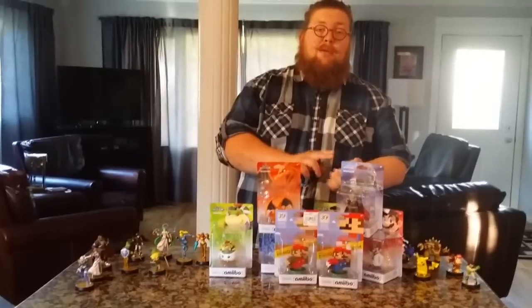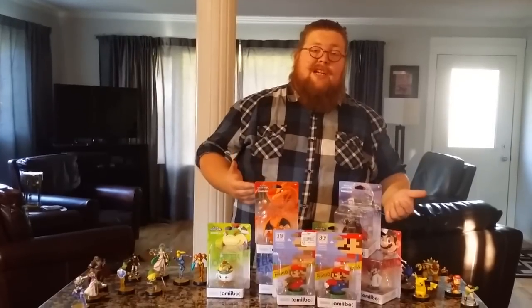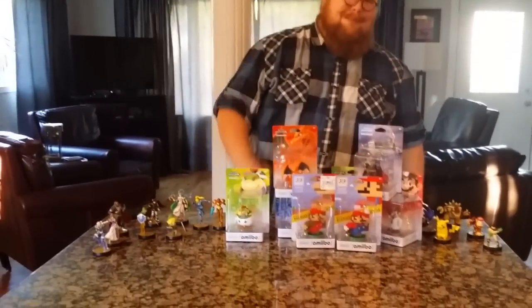We do Amiibo training, Amiibo minigames, all kinds of stuff on our channel. Obviously if you're watching this video it's something you're into, so be sure to check out those as well. I'll maybe post some links in the description. Thank you very much for watching, and we will see you next time. Have a good one, guys. Bye!